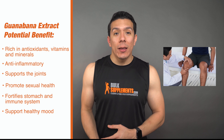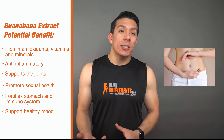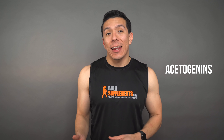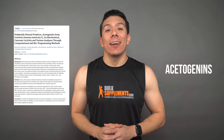It may also help support the joints, promote sexual health, fortify the stomach and the immune system, and it may also support a healthier mood. Additionally, the Annona muricata tree contains acetogenins which may kill or prevent cancer cells from growing, as some early tissue studies have suggested, analyzing leukemia and breast cancer. However, more research needs to be done before drawing any conclusions, but it is still some interesting data to take a look at.